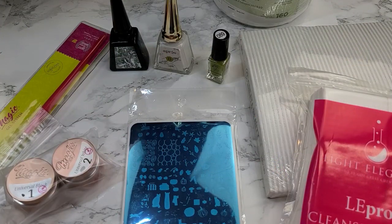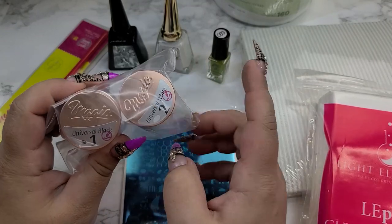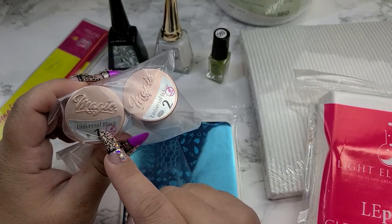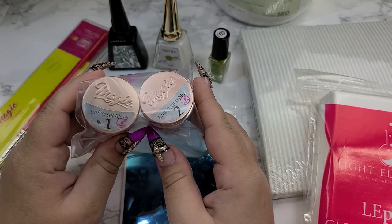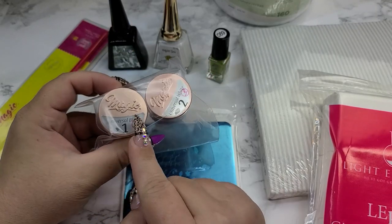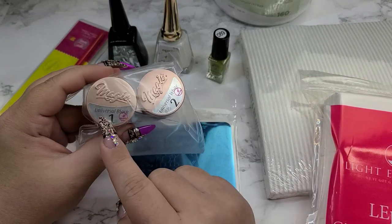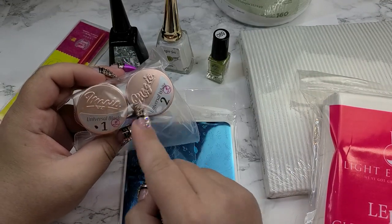I placed one more order at CREATA Beauty — I have a problem, I buy so much stuff from CREATA, and it doesn't help that they have almost everything I need. First off, I got some backups of my favorite Magic Gel black and white. I use these so much for drawing. Currently the black on my nails — the stripes — is this black, and I just love these so much. And then this is my favorite gel brush just to apply color — it's the number five brush, it's amazing, I really love it.